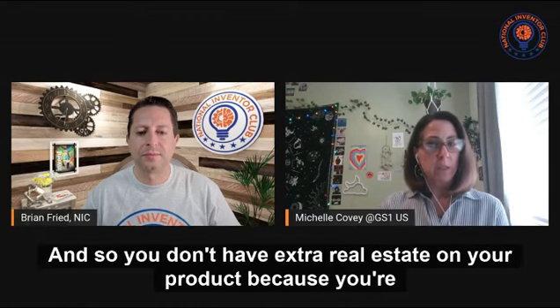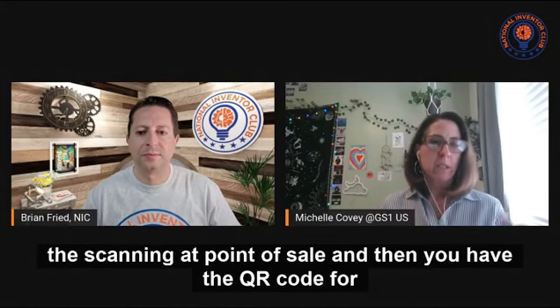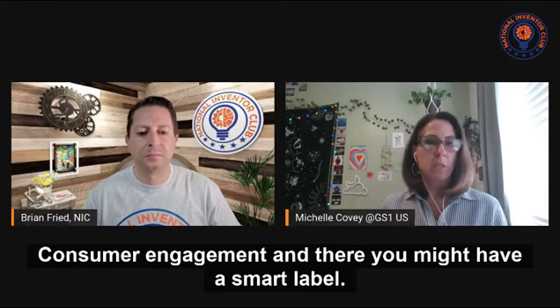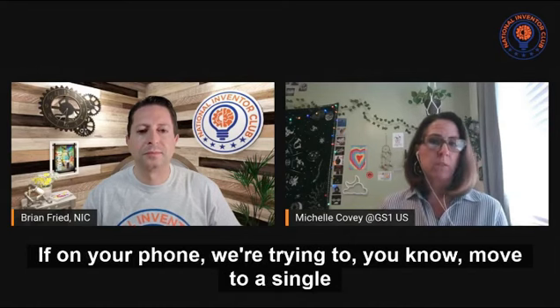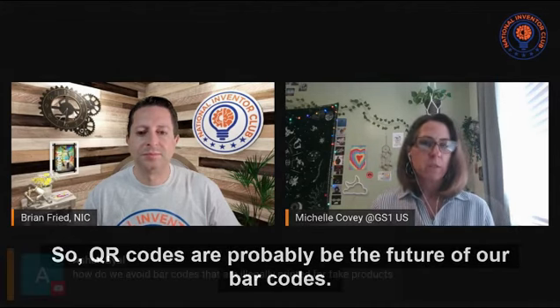You don't need extra real estate on your product, because you're starting to see a lot of products that have a barcode just for scanning at point of sale, and then a QR code for consumer engagement, and then maybe a smart label for food. We're trying to move to a single barcode that can do everything. QR codes are probably the future of our barcodes.